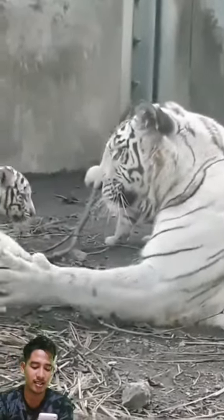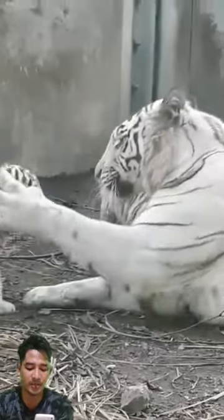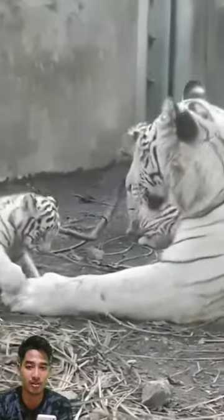Phylum: Chordata. Class: Mammals. Order: Carnivora. Family: Felidae. Genus: Panthera. Species: Panthera tigris.